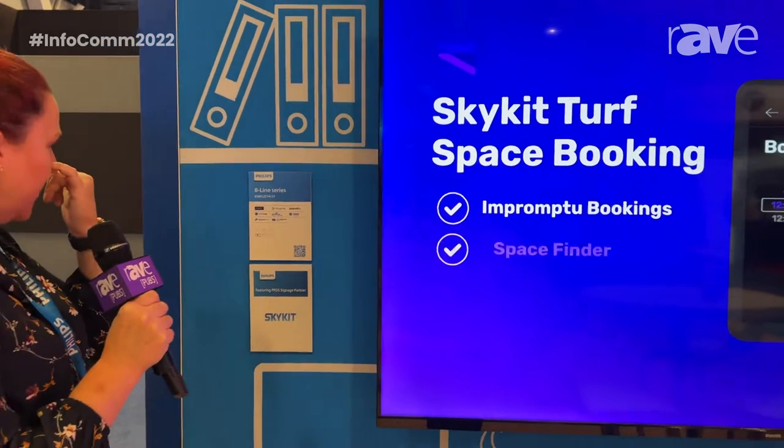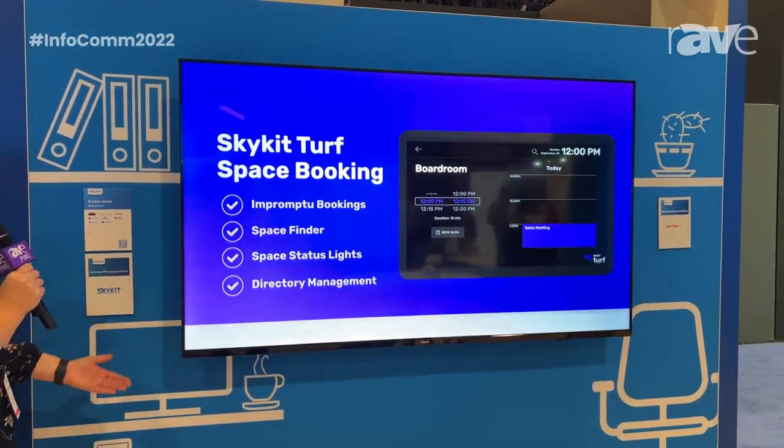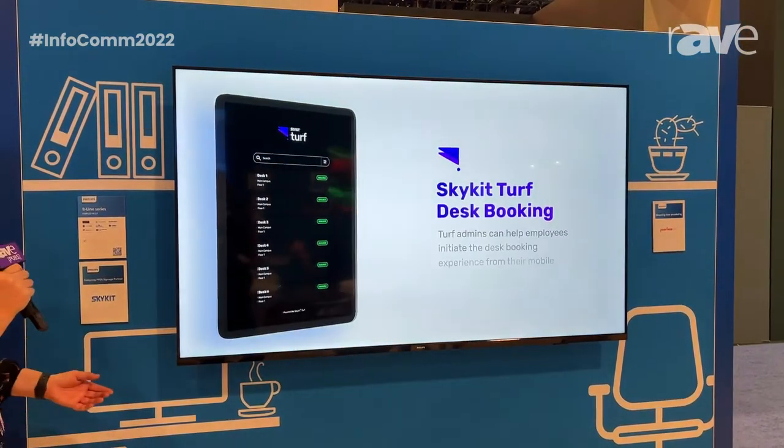The Beeline is featured in a 43, a 50, a 55, a 65 as you're seeing here. It also goes up to a 70 and a 75 inch.